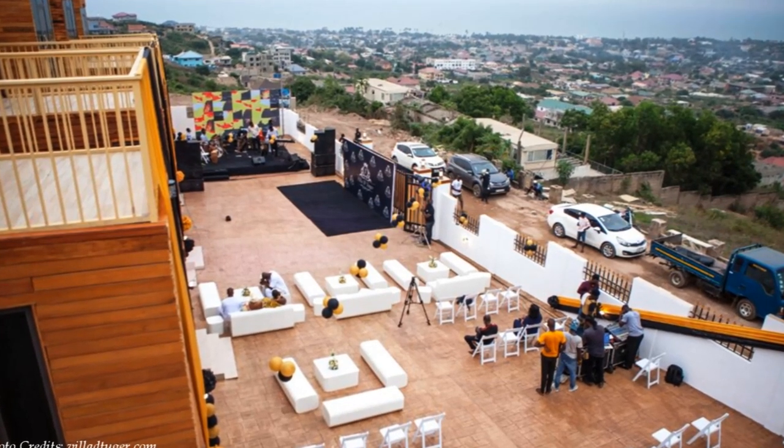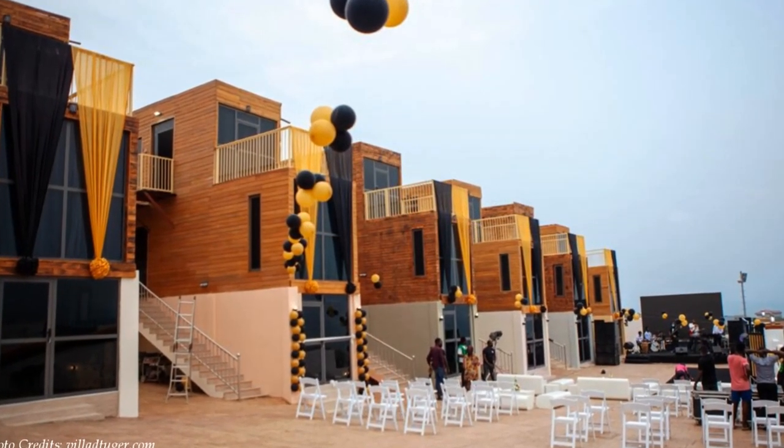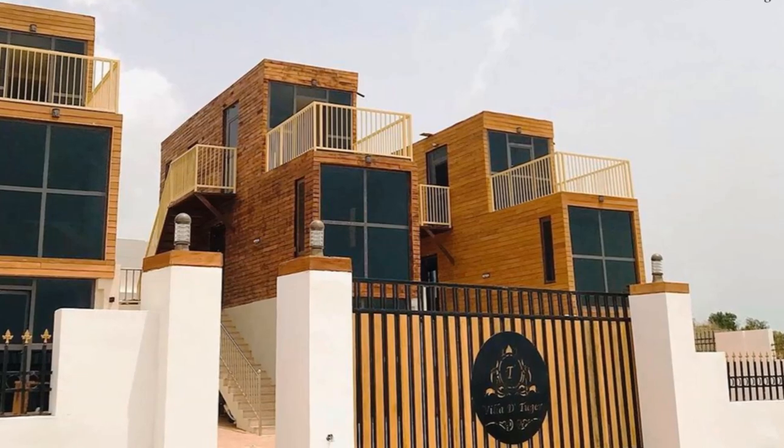The development has a big outdoor space at the front of the units. The outdoor space is ideal for evening parties, weddings, or public functions — ideal for holidaying. Villa de Tuga provides all kinds of options for accommodation.